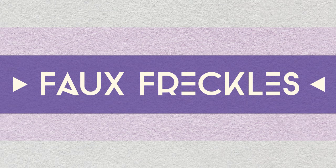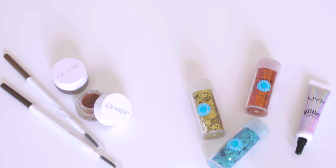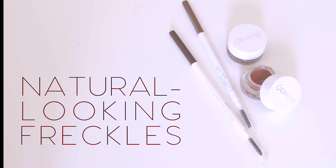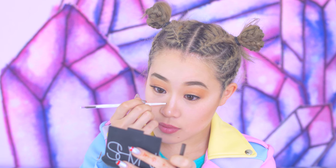Faux freckles — say that five times! This trend has been popular in Asia for a while, but usually around spring and summertime is where you see most people experimenting with this look. My favorite way to recreate realistic looking freckles is to use matte products, like a matte brow pencil. Apply small dots across the bridge of the nose where the sun normally hits the face.